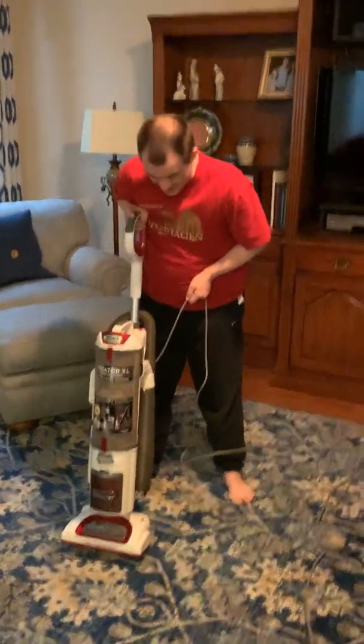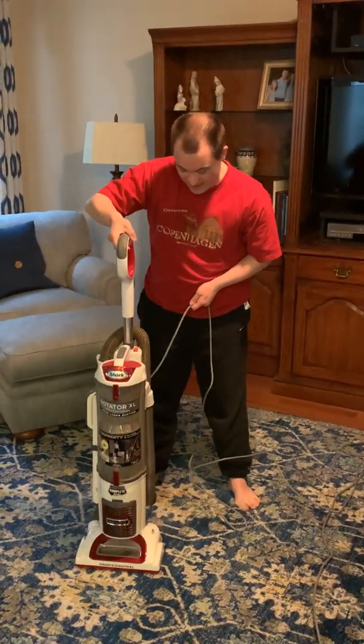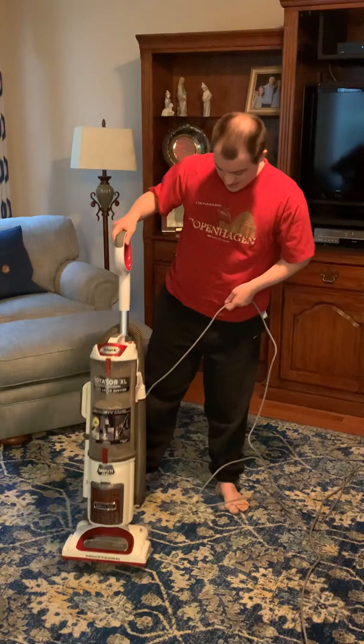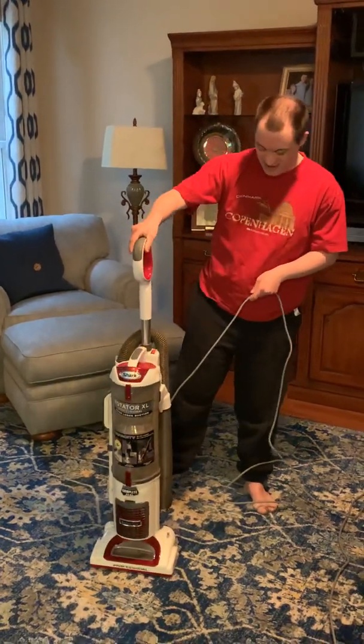Instead of cleaning the carpet with the carpet sweeper or broom, how about something invented to clean the carpet with — like any form of vacuum cleaner? If I'm going to demonstrate, I'm going to demonstrate agitation and suction.